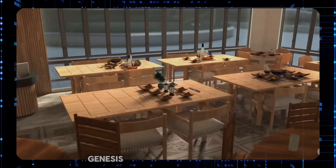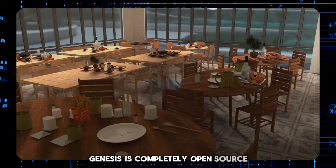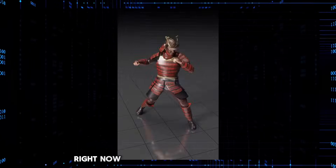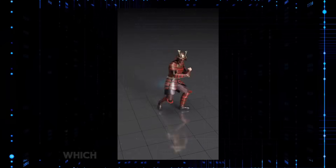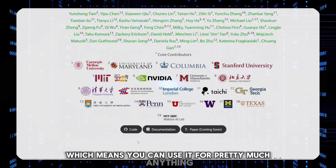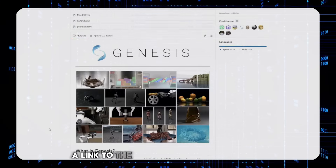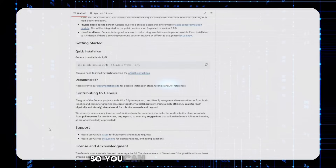And here's the real kicker: Genesis is completely open source. You can download it, use it, and even tweak it to your heart's content right now. It's under the Apache 2 license, which means you can use it for pretty much anything, even commercial projects, with very few restrictions. I'll make sure to drop a link to the main page in the description below so you can check it out yourself.